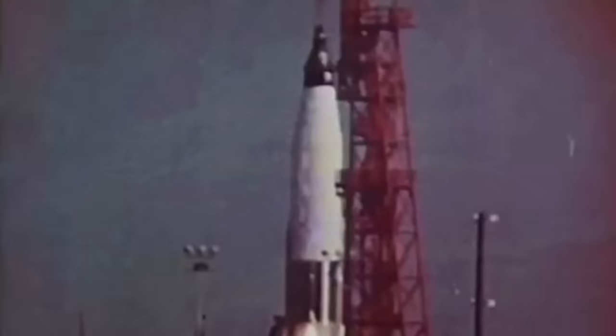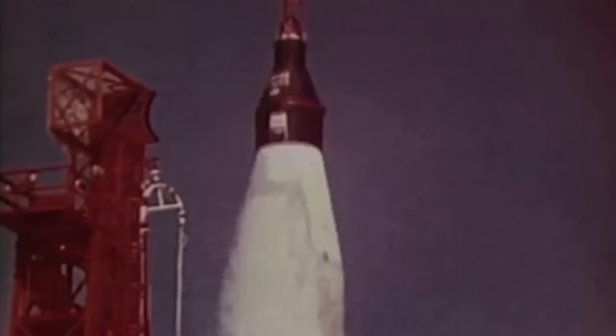People ask, were you afraid during launch? Well, not afraid to the point where it's going to interfere with what you're doing, because you've trained very hard for this, you have a job to do, you're part of the systems, you're part of the reporting, and you're very busy. Roger, the clock is operating. We're underway.